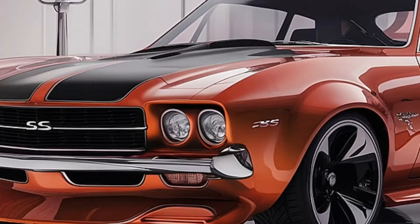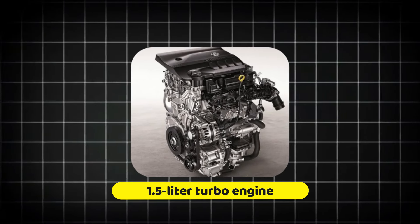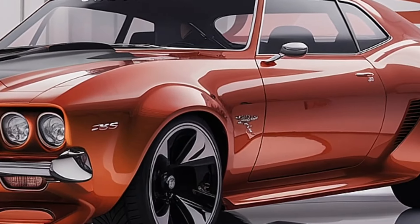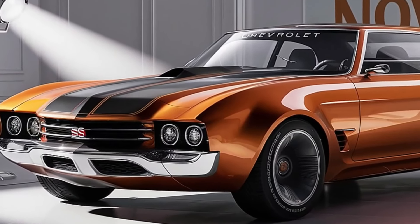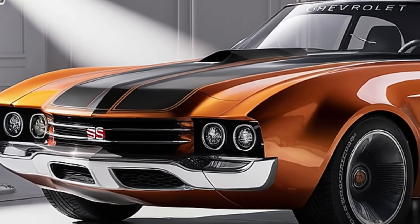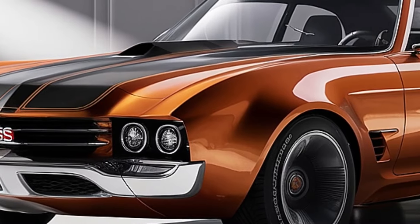The 1.5-liter turbo engine uses direct injection and variable valve timing to improve power delivery and efficiency. It has a high compression ratio of 10.5:1, allowing it to extract the most energy from each drop of gasoline. The turbocharger is a twin-scroll design, which lowers latency and boosts low-end torque, providing the base Nova with unusually quick acceleration.